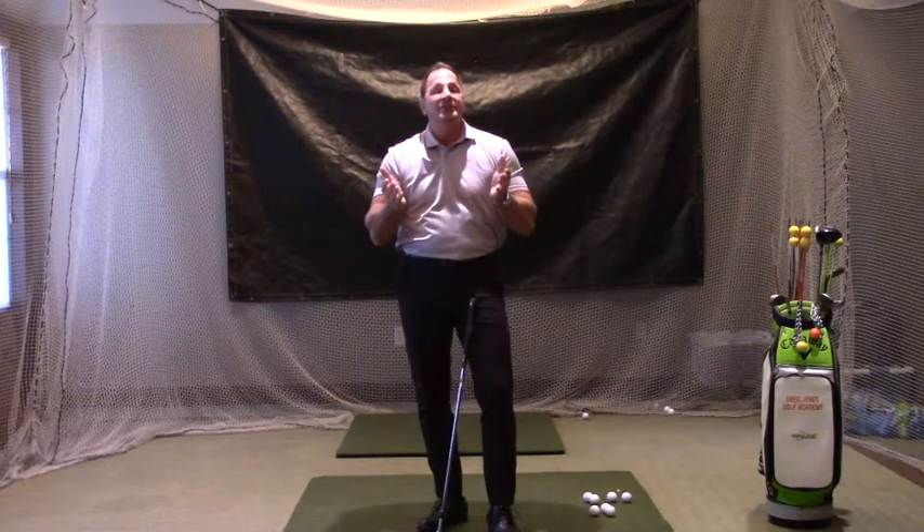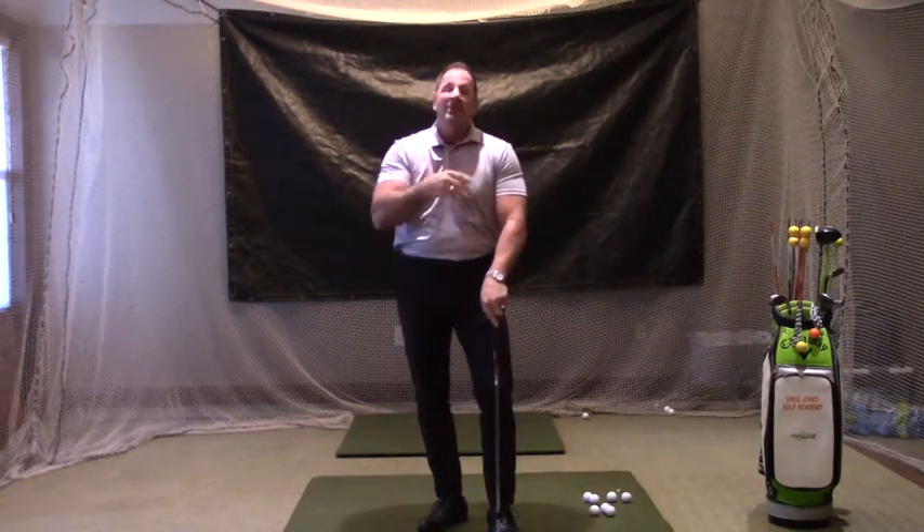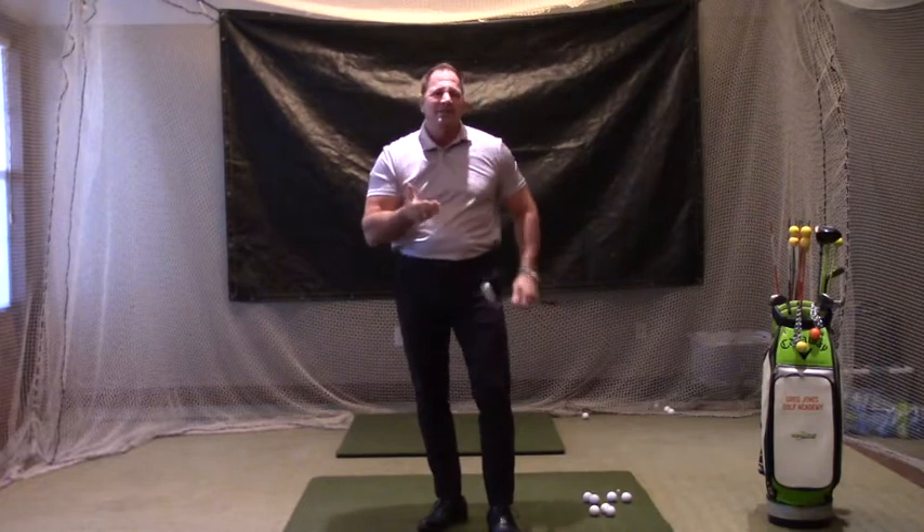In the Academy Way, we call it the 3M series. The 3M series covers mechanics, management or course management, and the mental side of the game.